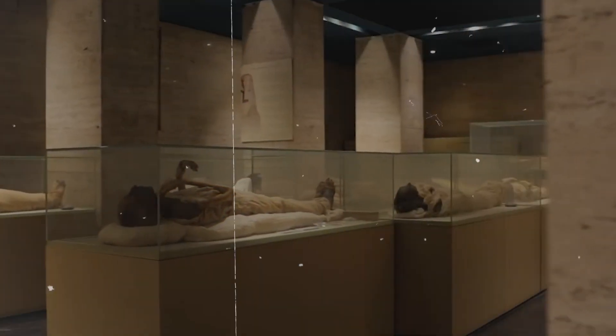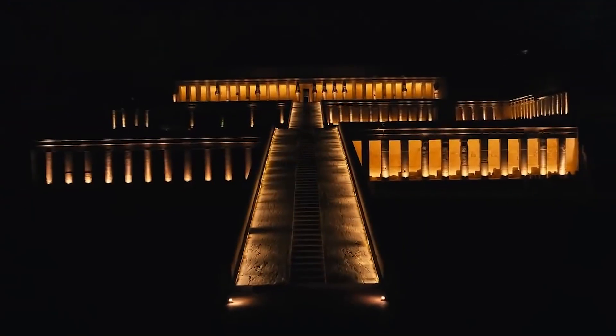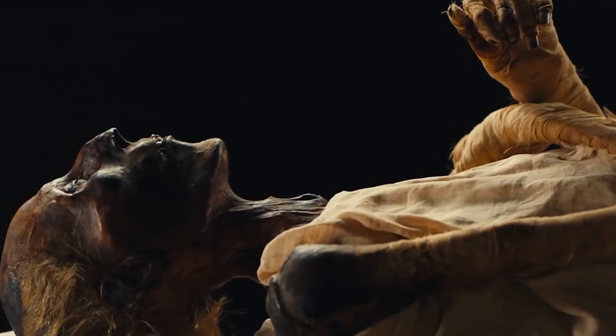About 2,000 years have passed since these old things were made, but they have held up surprisingly well. This dig helped us learn more about the lives and deaths of the Egyptians who lived in Bahariya between 332 and 30 BC.